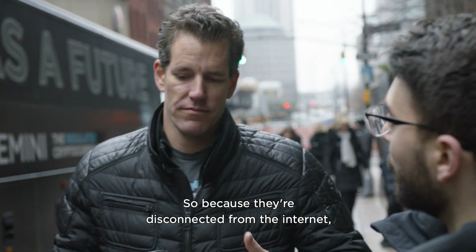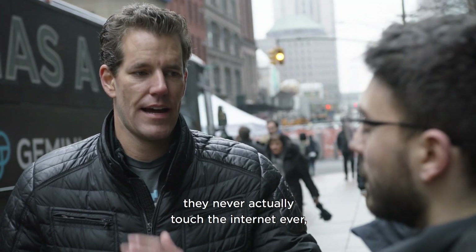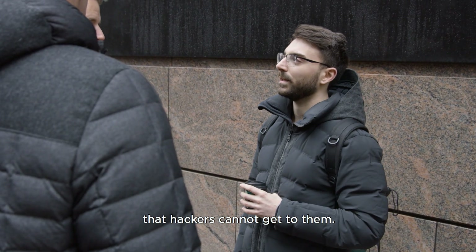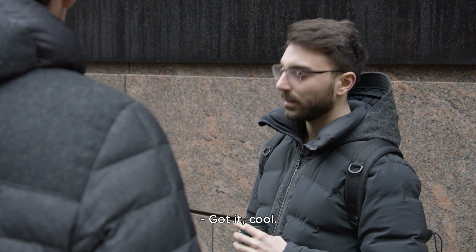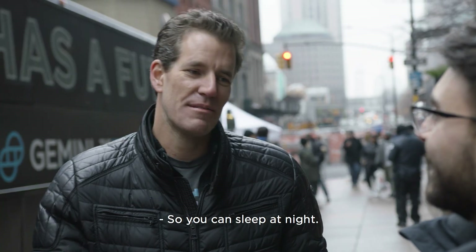Because they're disconnected from the internet and have never actually touched the internet, hackers cannot get to them. So the majority of your funds are stored in that manner, so you can sleep at night.